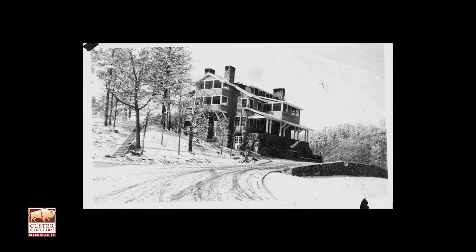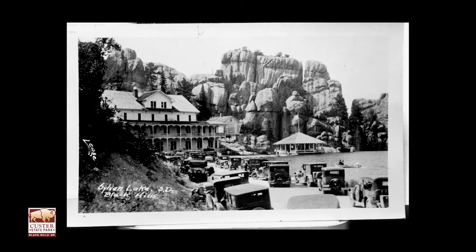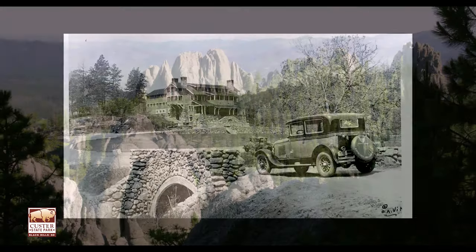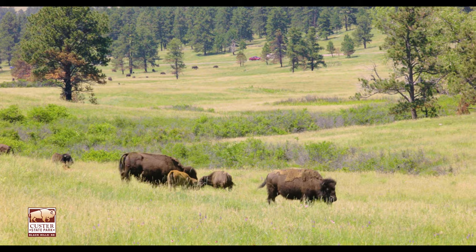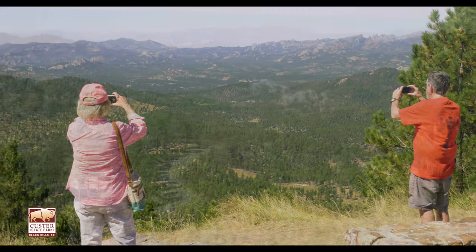In 1919, Custer State Park was opened, making it South Dakota's first and largest state park. This land encompasses some of South Dakota's most gorgeous scenery and is home to a large array of activities and wildlife. There are many ways to experience the park's vastness of beauty.